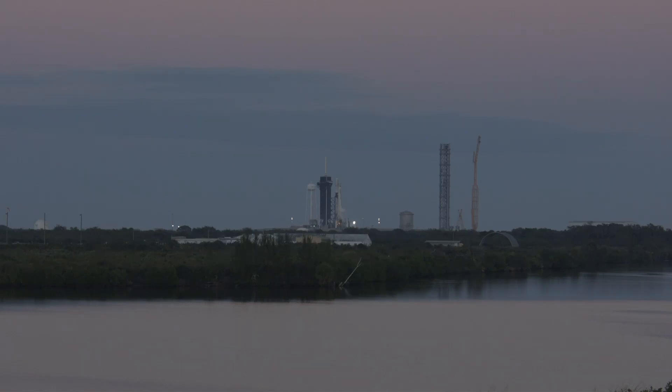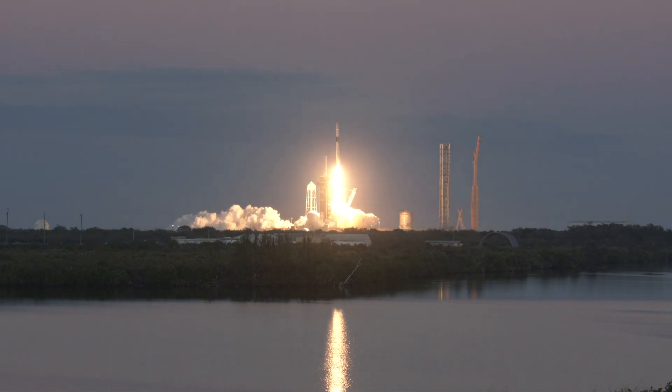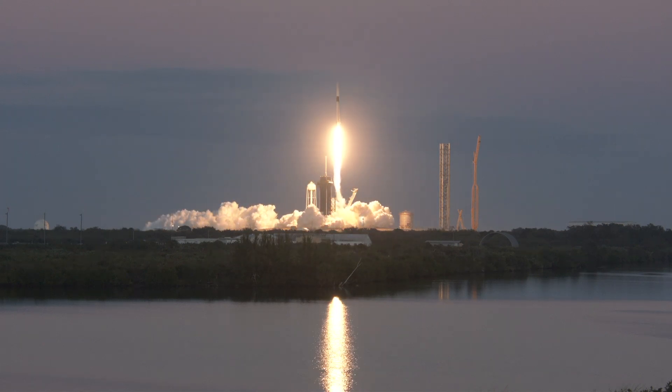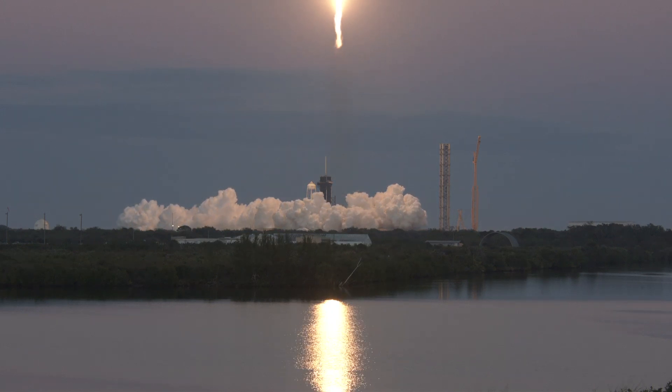The work to prepare for future Starship launches is occurring amid a busy cadence of missions by SpaceX's Falcon 9 and Falcon Heavy rockets at the Florida Spaceport. The Starship launch site sits just 1,000 feet, or 300 meters, from the Falcon launch pad at Launch Complex 39A.